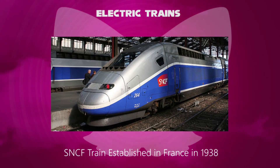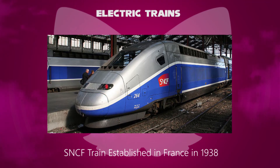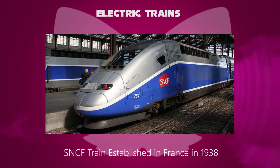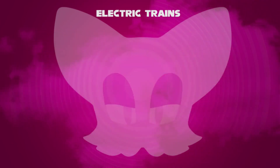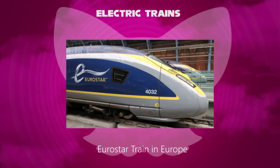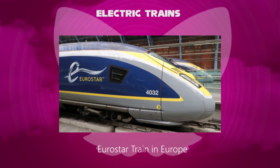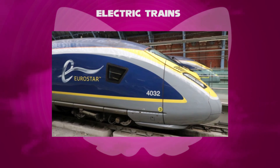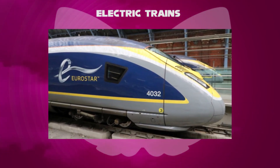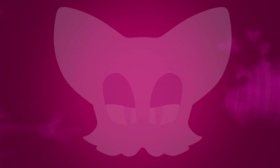Other electric trains can be seen in other countries. For example, SNCF is France's national state-owned railway company, founded in 1938. Similarly, Eurostar is an international high-speed railway service connecting London with Amsterdam, Brussels, Bourg-Saint-Maurice, Disneyland Paris, Lille, Calais, Marseille, Paris, and Rotterdam. So that's how electric trains work.